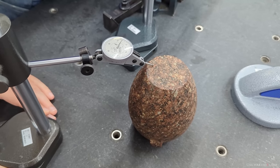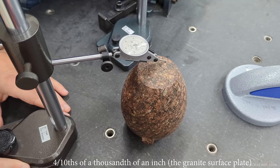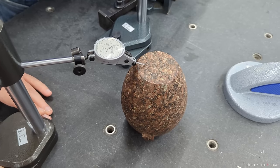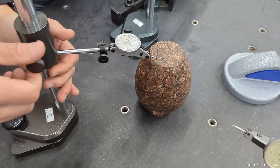The surface here is four tenths. Four tenths? Wow. Just lapping.